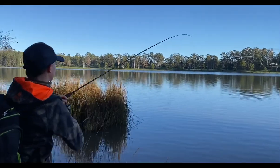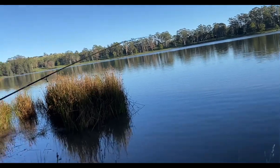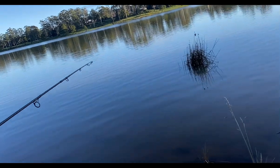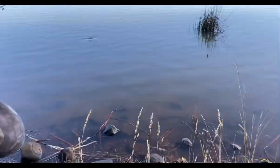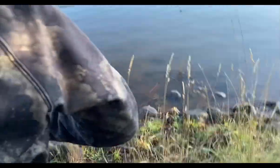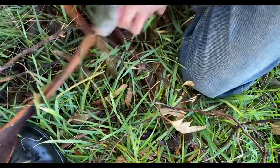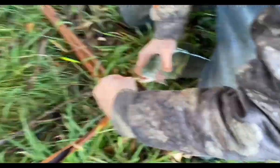We've got a trout - we've been in here probably five casts. He's going towards the weed, that's the only problem. Can't get the net. Nice rainbow. That's a good fish.